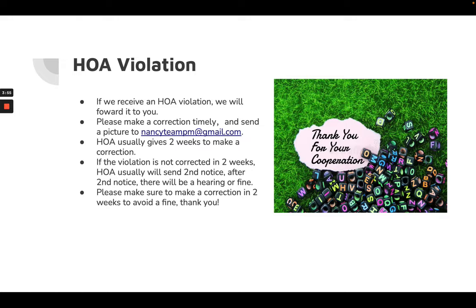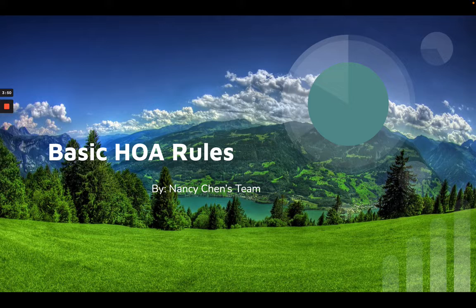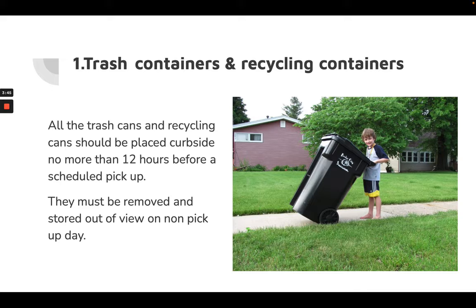Now let's talk about some basic HOA rules. First, trash cans — always keep them out of common view. After the trash company has left, store them out of common view in a timely manner. Don't put them on the side of the house or leave them on the driveway. If the HOA swings by and sees them, they will take a picture and file a violation.